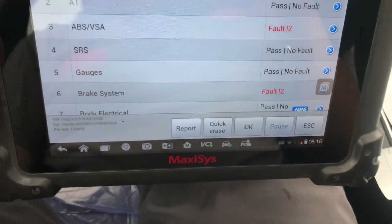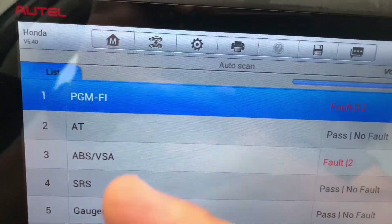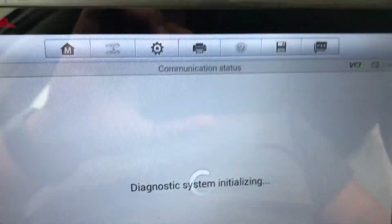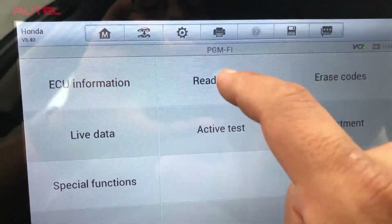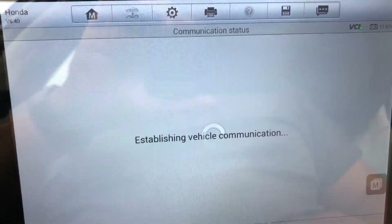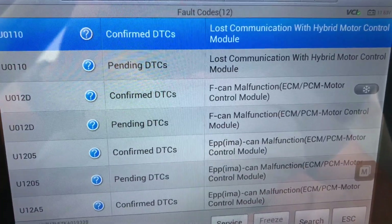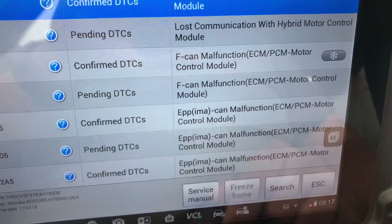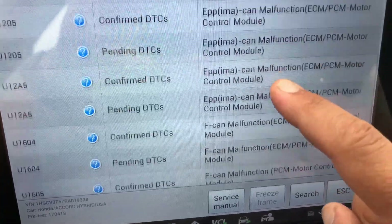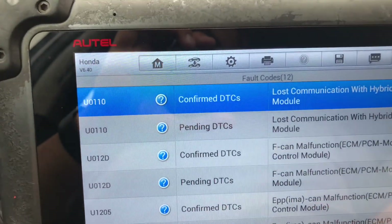I have my auto scanner connected and I've done a pre-scan. The ECU for the engine, which they call PGM-FI, shows 12 fault codes. When I read the codes, I get: lost communication with hybrid control module, lost communication, FCAM malfunction, control module ECM — pretty much all having to do with the ECM and the hybrid control module not communicating, which is not allowing the car to start.